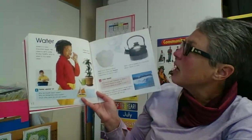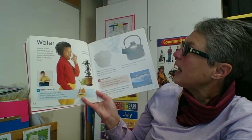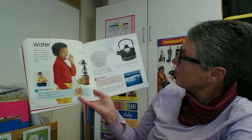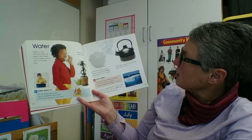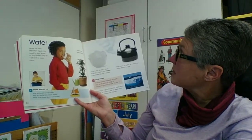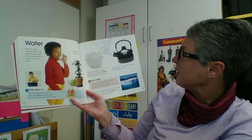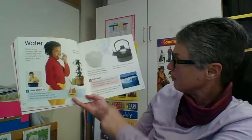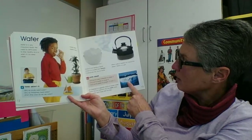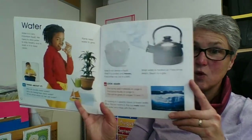Water. Water is a very important liquid. We need to drink water to stay healthy and to wash in to keep clean. Plants need water to grow. Water is not always a liquid. When it is cooled and frozen cold, it freezes and becomes ice. Ice is a solid. When water is heated up, it becomes steam. Steam is a gas. An iceberg is a giant block of frozen water. When the sun warms it, the ice melts back into water and mixes with the sea.